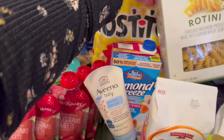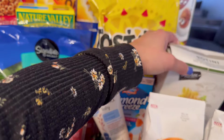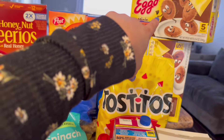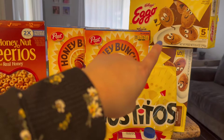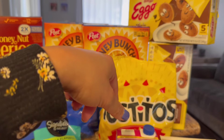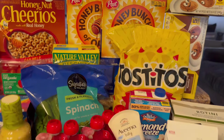I got some rotini pasta for the pasta salad, and I can also use it for spaghetti that I pack in my daughter's lunchbox. We also have two boxes of Eggo mini pancakes — the kids like to eat these in the morning. It's just something quick on school mornings when we're rushing out the door.